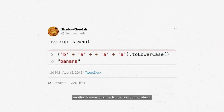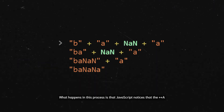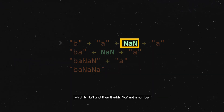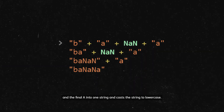Another famous example is how JavaScript returns 'banana' from b plus a plus plus a plus a. What happens in this process is that JavaScript notices that the plus plus a is not a feature in combining two strings and returns not a number, which is NaN. Then it adds b, a, NaN, and the final a into one string and casts the string to lowercase.